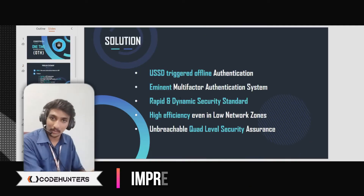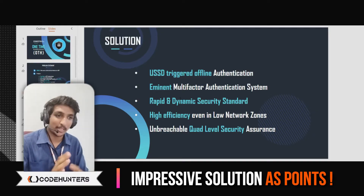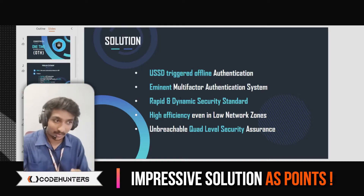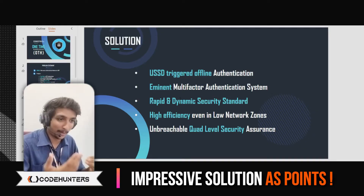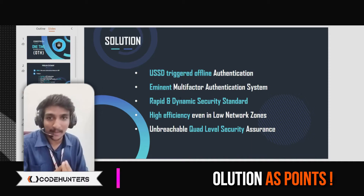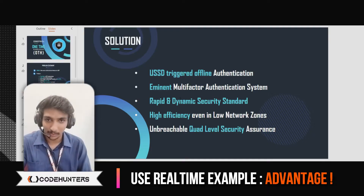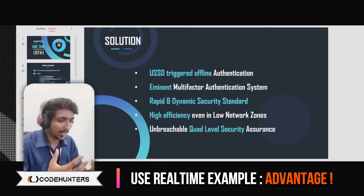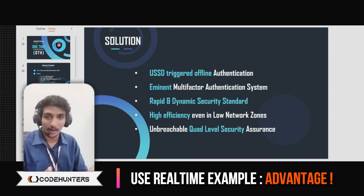The solution slide has to be specific as well. As I mentioned in our previous video, we devised a method called USSD, which helps in authenticating and logging into websites even without internet and even in airplane mode. That is what we have mentioned here: USSD-triggered offline authentication. We had 15 to 20 seconds to explain what exactly USSD is, and explaining it with a real-time example makes it more clear. In older generation phones, especially button phones, there are codes like star-99-hash which give you your balance — that is called USSD. Using that, we created our own authentication system.